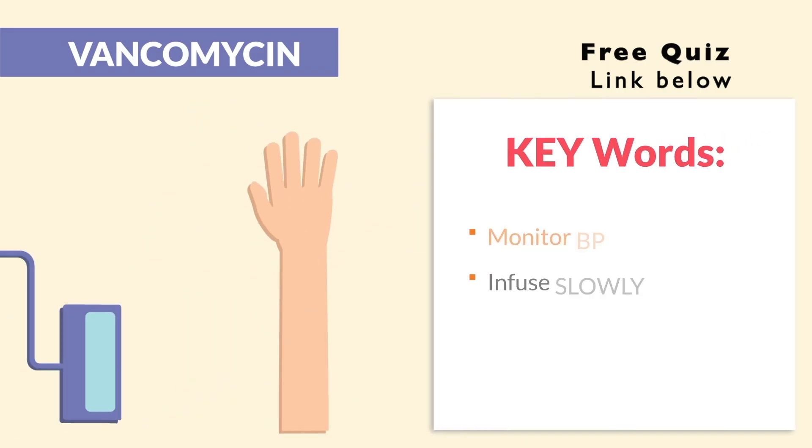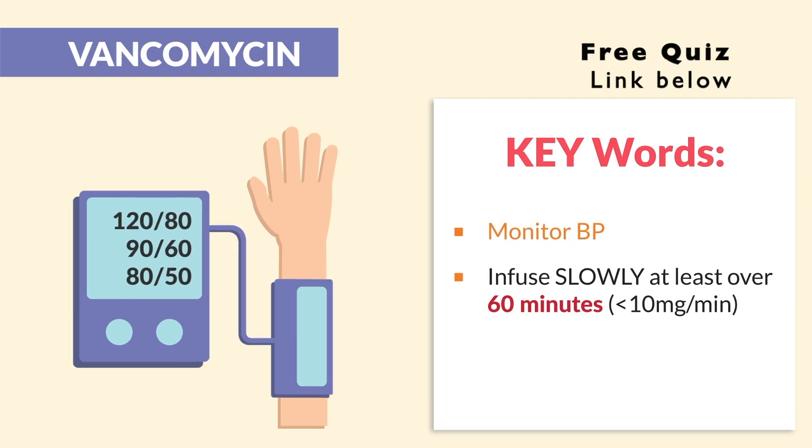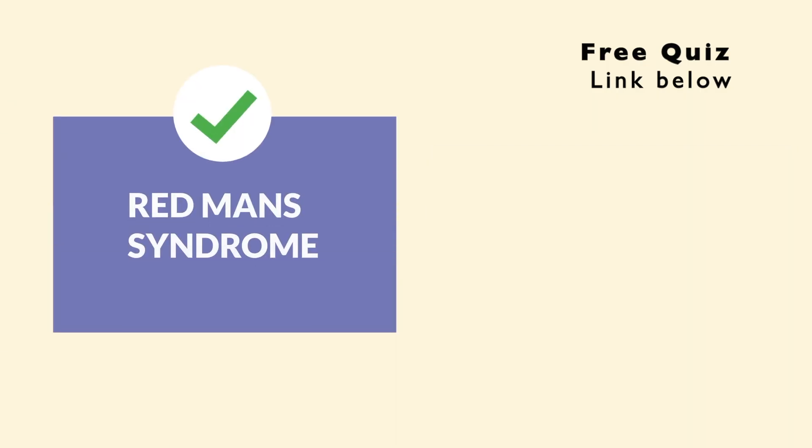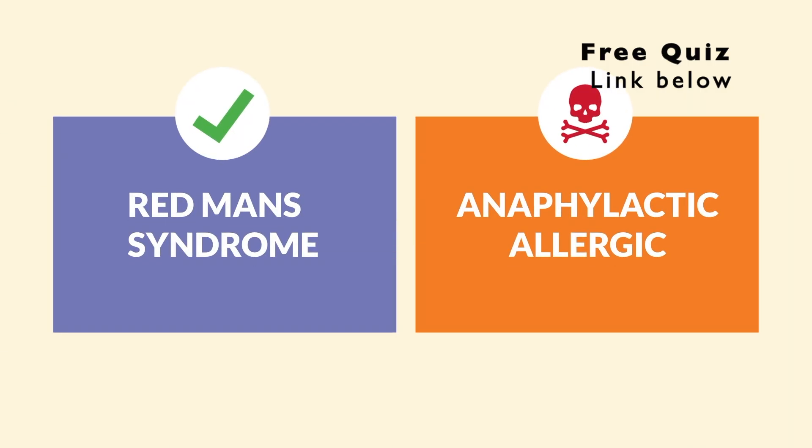The key words are: monitor blood pressure — that's the biggest priority — and infuse slowly, at least over 60 minutes. Remember, fast infusion means flushing. The NCLEX wants you to be a safe nurse and know the difference between the common red man syndrome and the deadly anaphylactic allergic reaction.